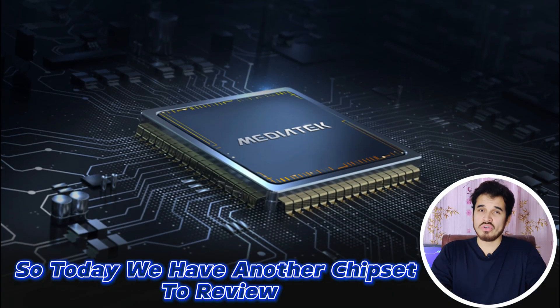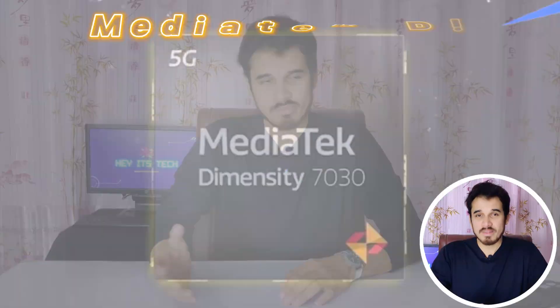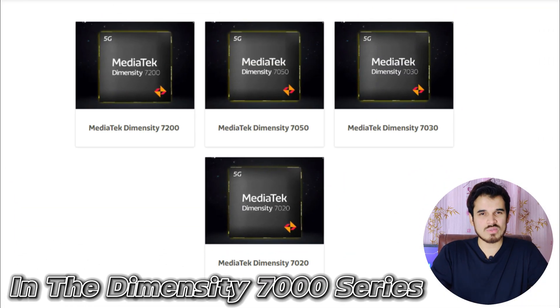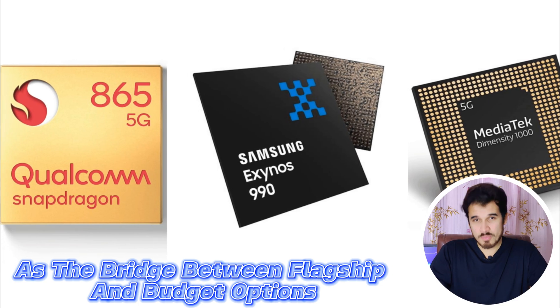Today we have another chipset to review, and I'm sure many of you haven't heard about this chipset: the MediaTek Dimensity 7030. This chipset stands out as one of the best chipsets in the Dimensity 7000 series, serving as a bridge between flagship and budget options.